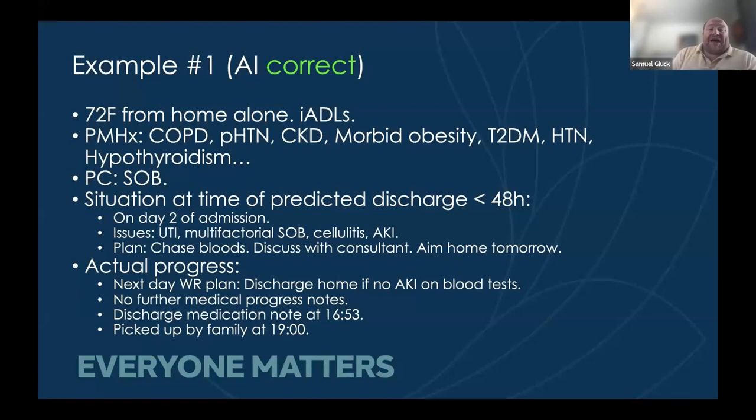Here's an example of what happened. A 72-year-old independent patient presented short of breath. At the time of the prediction on day two, she had a UTI, multifactorial shortness of breath, cellulitis and acute kidney injury. The plan was to chase bloods, discuss with the consultant, and aim home the next day. The following day she had a ward round and was discharged home once no acute kidney injury was confirmed on bloods. She was discharged at 7pm that evening. The AI was correct — she did go home within 48 hours, though she may have been able to leave earlier in the day.